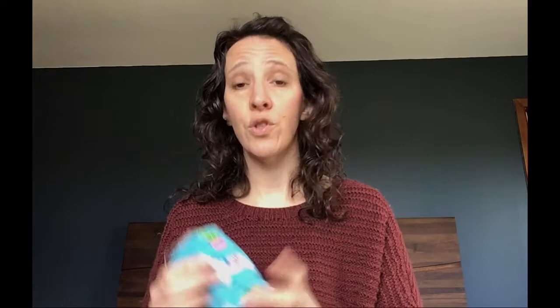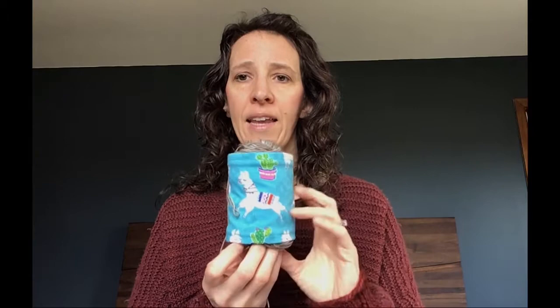Here's another finished object — I also sewed some yarn cake cozies. You put them around your yarn cakes to keep them from falling apart. I sewed a few of those and some of them will probably go in the shop. These are llamas with little Mexican blankets on them — kind of fun.